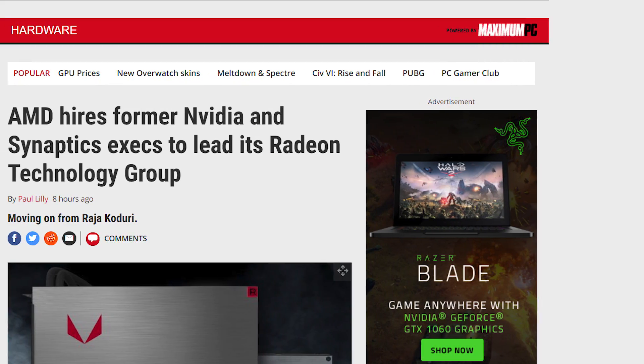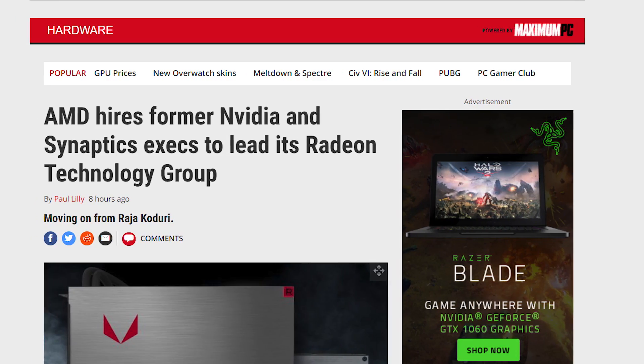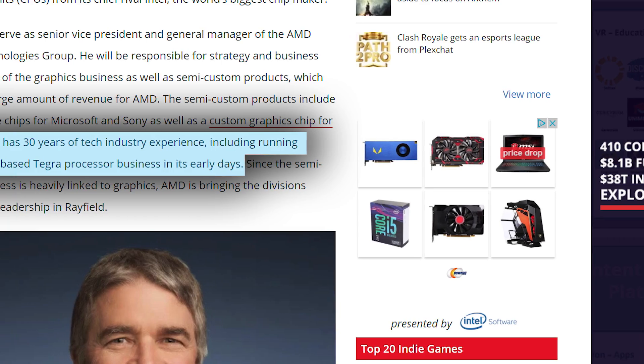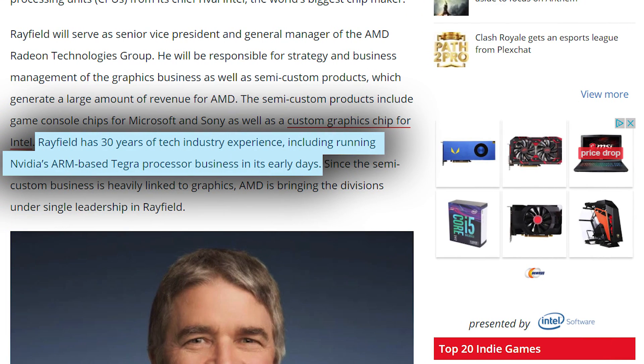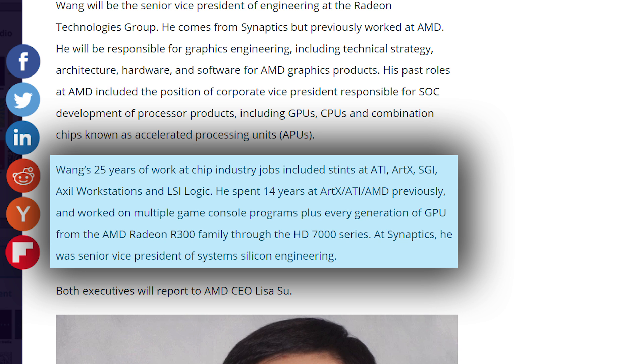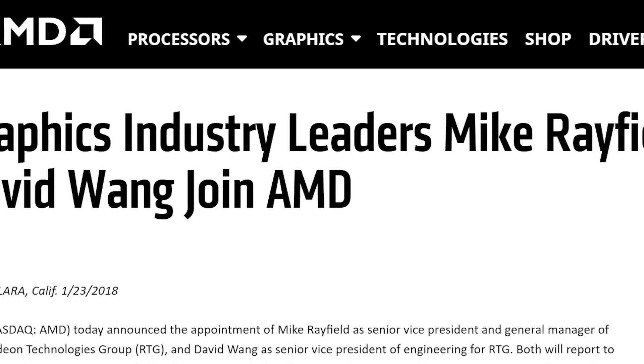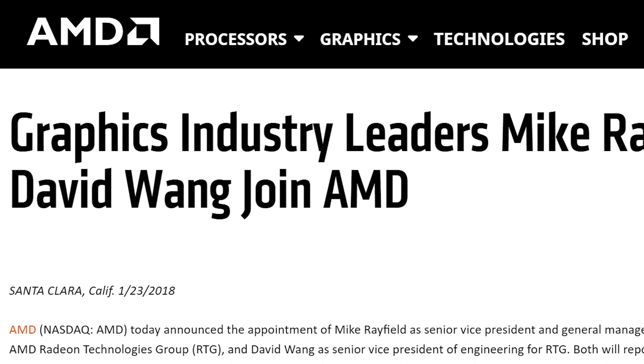AMD has officially signed on two new executives to lead the Radeon Graphics Division in lieu of the recently departed Rajah Khaduri. First up is Mike Rayfield, hired on as the Senior VP and General Manager of AMD's Radeon Graphics Division. Mr. Rayfield once headed the Nvidia Mobile Division responsible for the creation of Nvidia's Tegra chip. The second hire, David Wang, is coming in as Senior VP of Engineering for AMD's Radeon Division. Mr. Wang has worked for Synaptics prior to the hire, but has also worked for AMD in the past. Hopefully these two new faces will spark a fire under AMD's graphics card division to push the boundaries on GPUs so they can better compete with Nvidia. Fingers crossed.